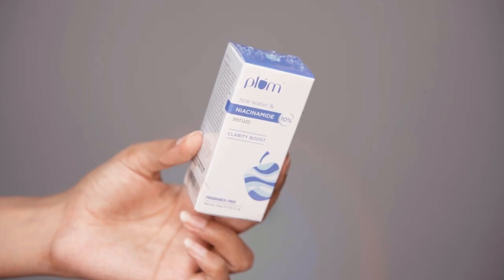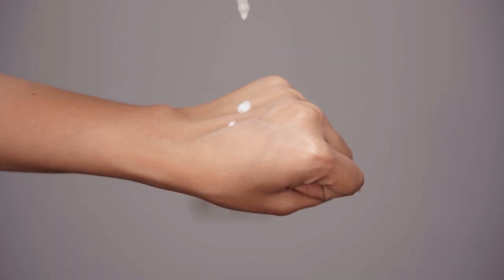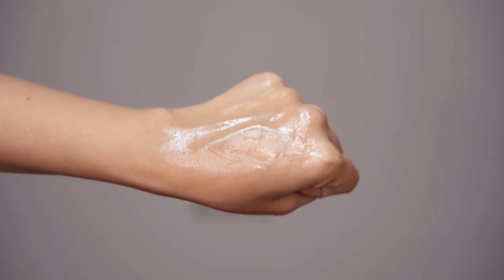Now talking of Niacinamide, we have the Plum Rice Water and Niacinamide 10% Serum. I absolutely love this serum — I used up two bottles of it. It's a really good serum if you have dry or combination skin, and also a really good serum for winters. If you want to incorporate Niacinamide in your winter skincare routine, this is a serum you should definitely try. It's very calming, and both of these serums have no fragrance.